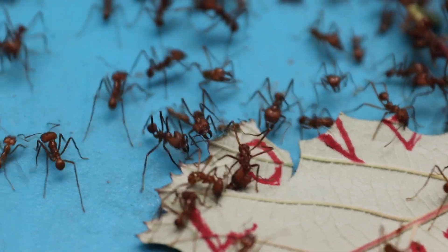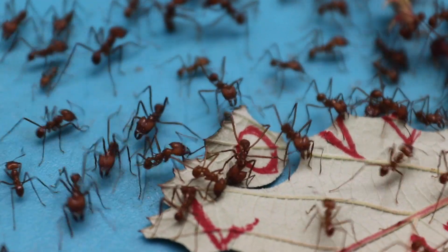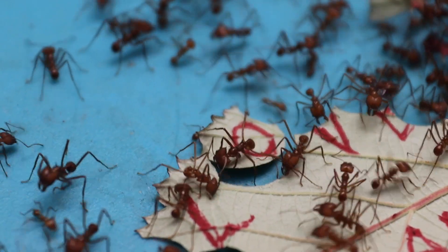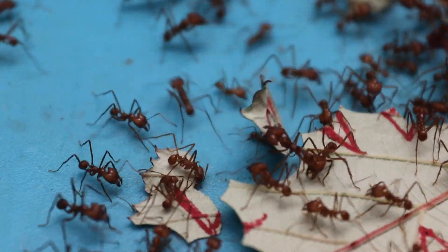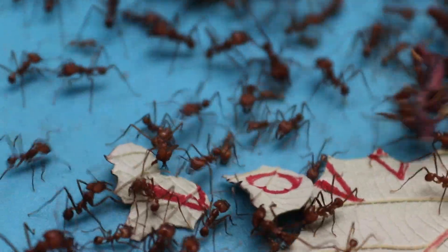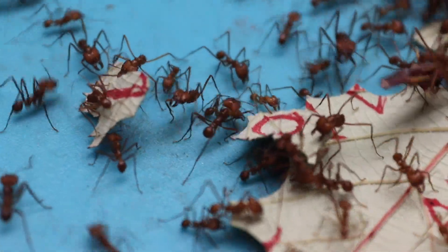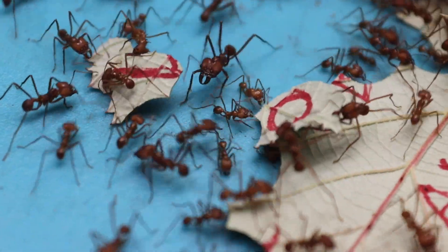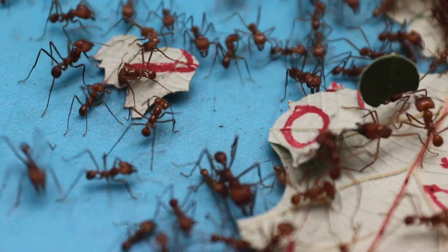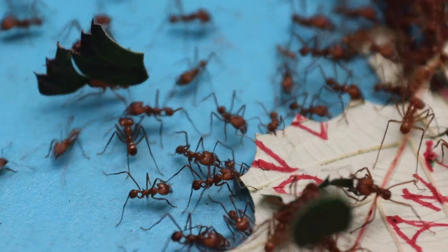When the colony becomes too large, the queen lays special eggs that will turn out to be new queens, alongside the drones, which are the males. They are both winged, and when they are ready, they fly off and have their nuptial mating flight.